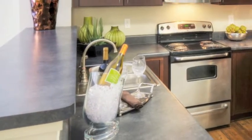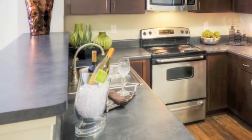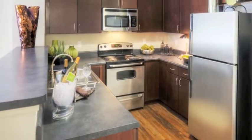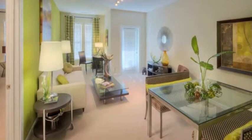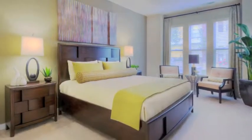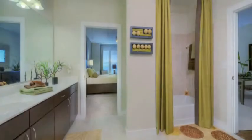Your apartment home will be appointed with clean steel appliances, microwaves, a washer dryer, and 42 inch cabinets. Entertain guests using your gourmet kitchen, watch the game in your open living space, or relax in your spacious bedroom.